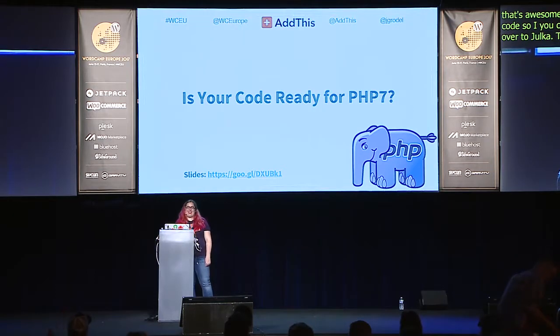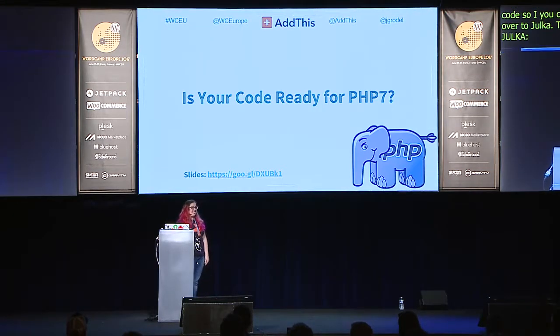Welcome. Thank you for joining me today. We're going to talk a bit about PHP 7. Is anybody excited about PHP 7? Great.